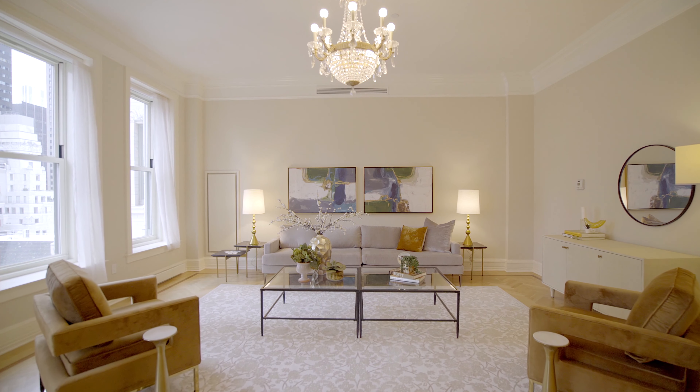Thank you for touring apartment 1213 at the Plaza, 1 Central Park South. If you have any interest in seeing this exceptional property, please contact me, Michael Franco with Compass.